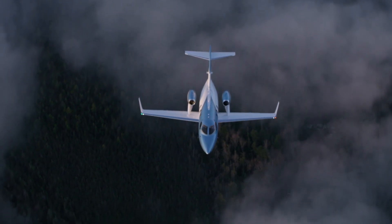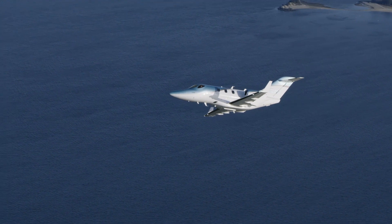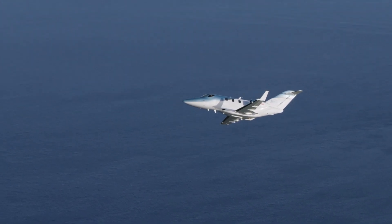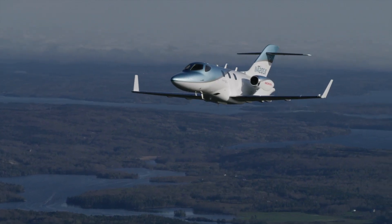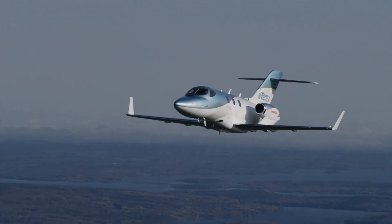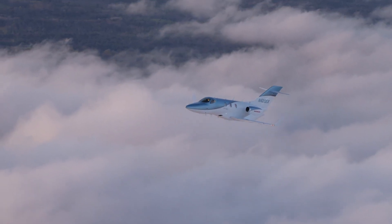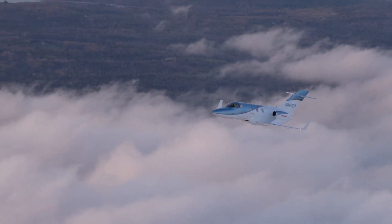Thanks to additional fuel capacity and aerodynamic improvements — including removal of vortex generators on the empennage and winglet leading edges, and a slightly wider elevator — the HondaJet needs less runway for takeoff and can fly farther. Maximum takeoff weight is up 100 pounds, but weight-shaving measures carved about 100 pounds from the empty weight, for a 200-pound payload increase.